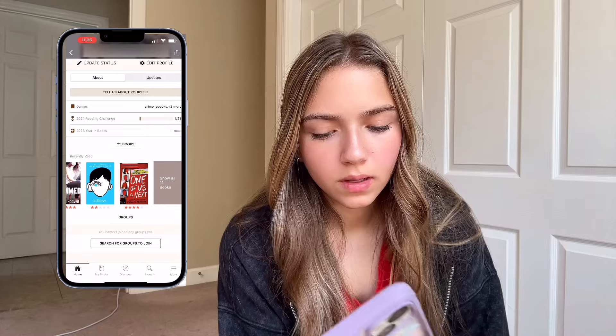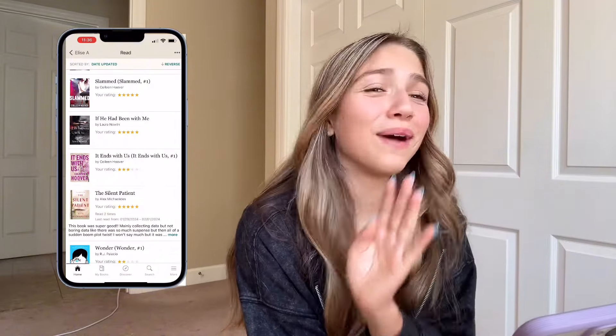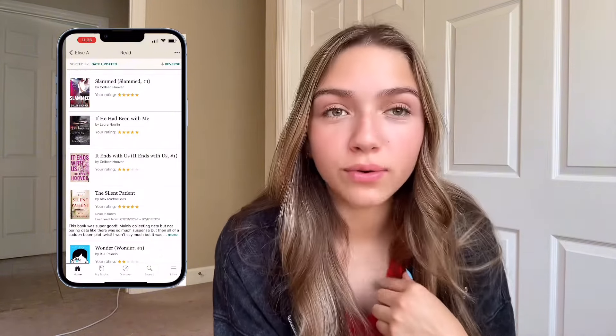These are all the books I've read this year — We Were Liars, Slammed, If He Had Been With Me. Don't even remind me of that. That book made me want to crawl into a hole and die.